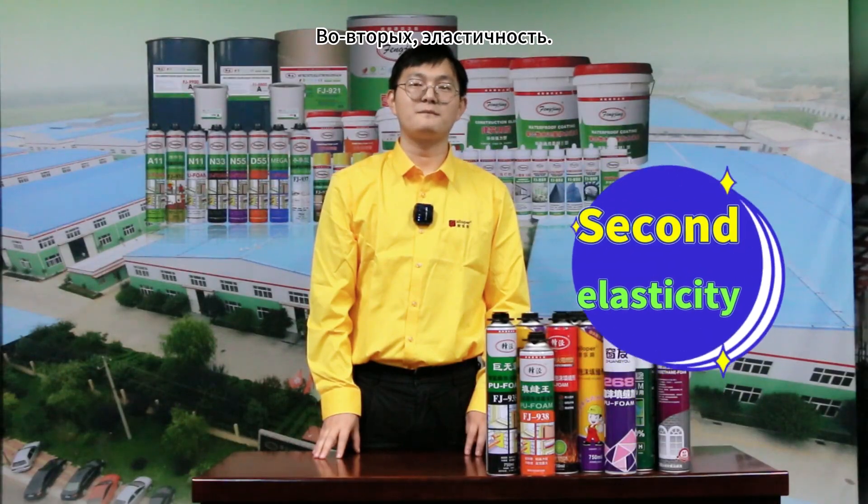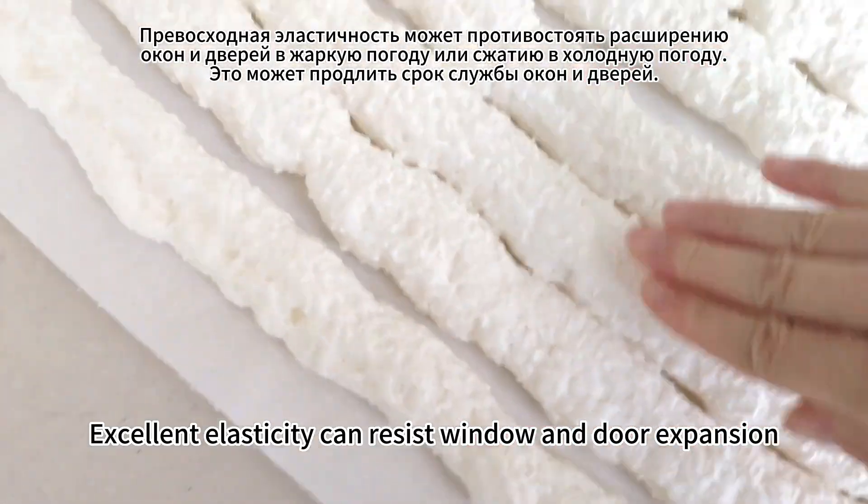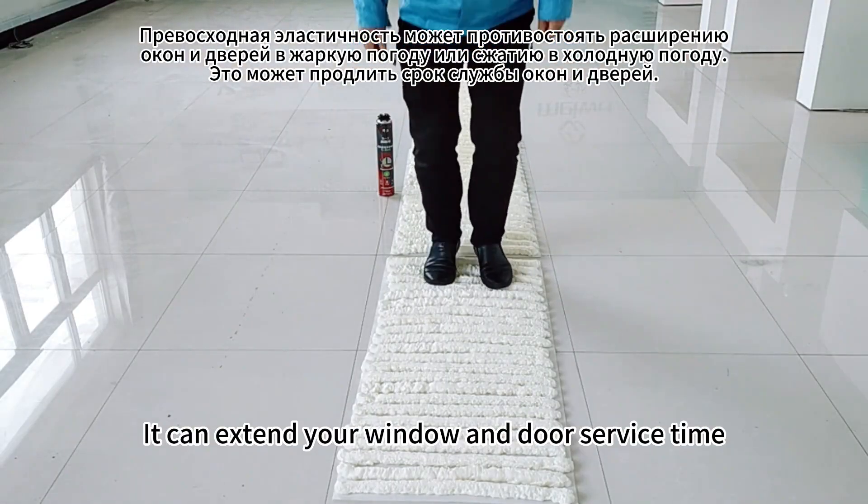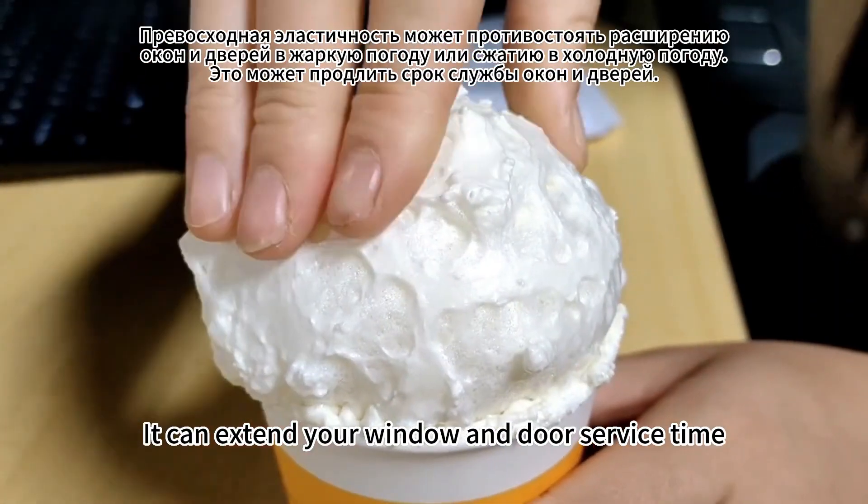Second, elasticity. Excellent elasticity can resist window and door expansion in hot weather or contraction in cold weather. It can extend your window and door service time.